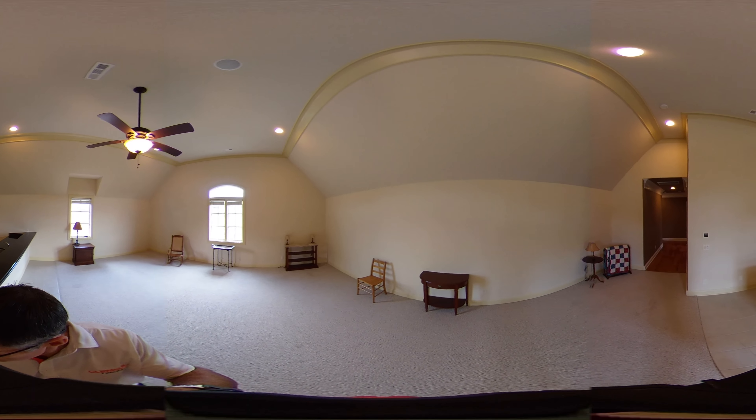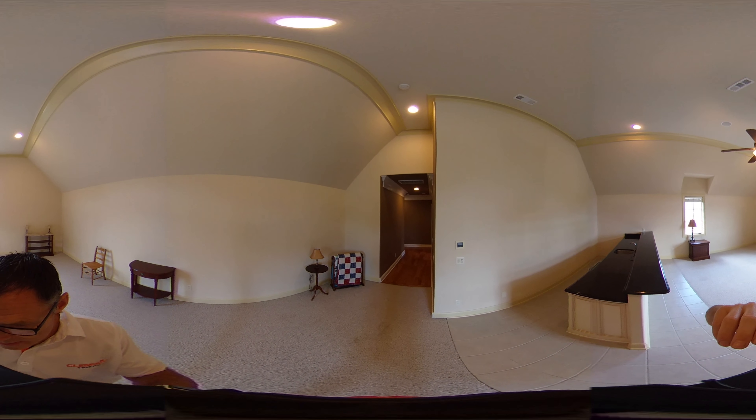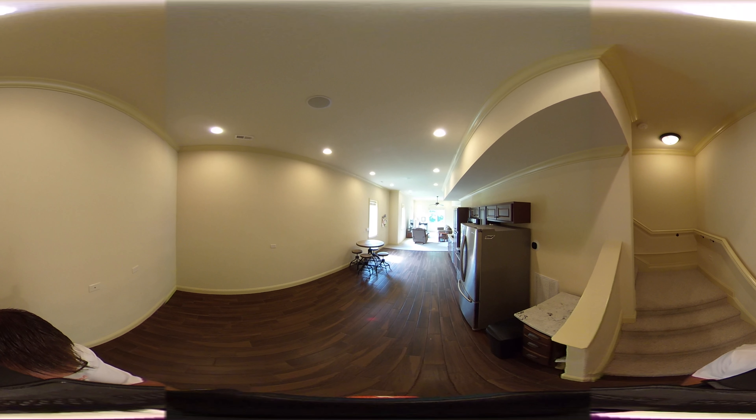Thanks for looking at the second floor. Now I'm going to take you down to show you the basement slash in-law suite apartment, which is completely built out. Welcome to the basement at 3417 Stagecoach Drive in Franklin, Tennessee.